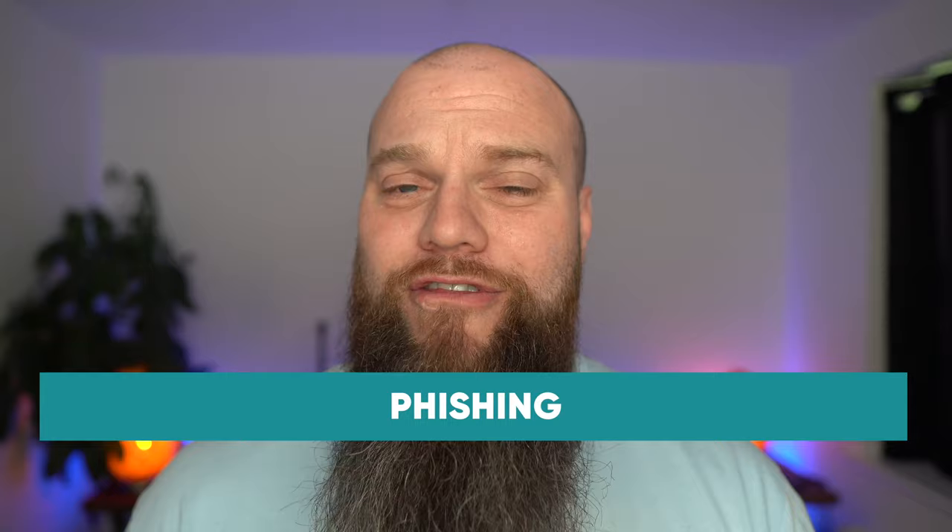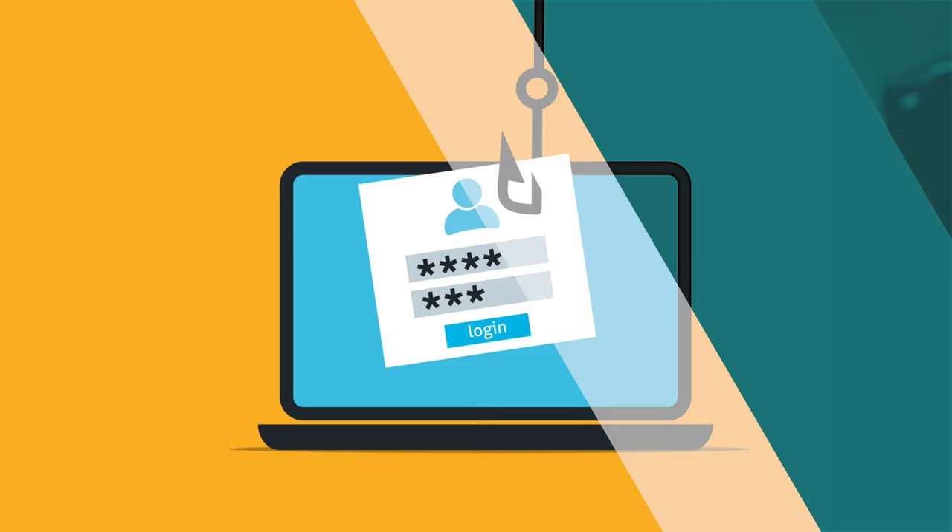The first common strategy used by cyber criminals is phishing. I've talked a lot about phishing on my blog and on my YouTube channel. It's where cyber criminals send emails enticing you to click on a link or open an attachment. When you click on the link, it might ask you for a username and password for one of your cloud applications, or it might install some malware onto your computer.